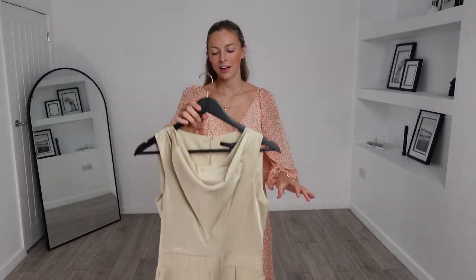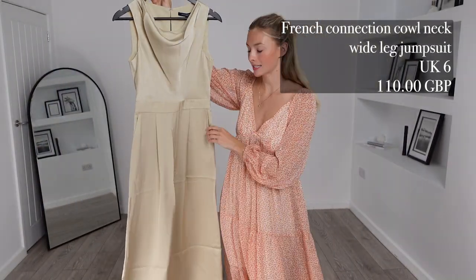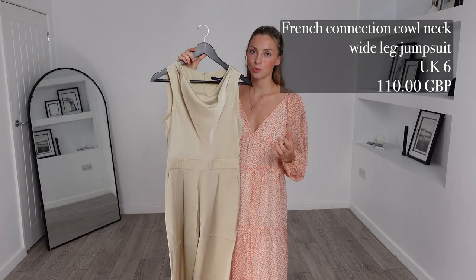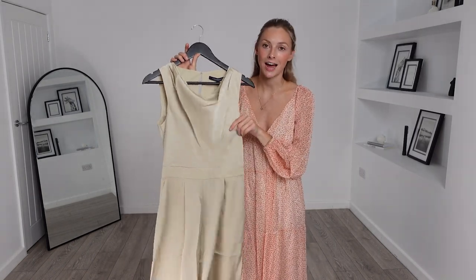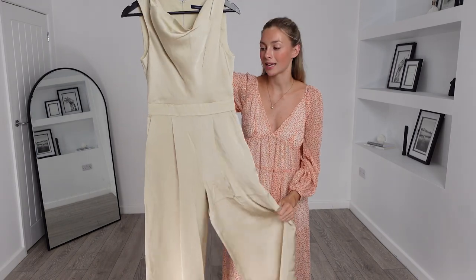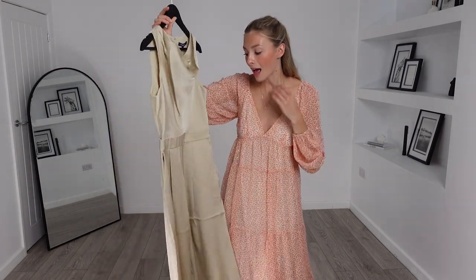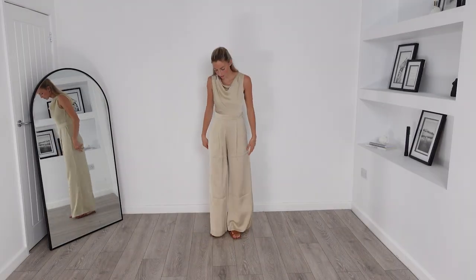Next up I have this French Connection cowl neck wide leg jumpsuit. I got this in a UK 6 and it was £110, so this one is on the more pricey side. But with this outfit, because of the brand name, you do know you're going to get a very high quality piece — the material is exactly that; it's very high quality and feels luxurious to touch. This jumpsuit also has pockets, which is a bonus already. I'm super excited to try this one on.